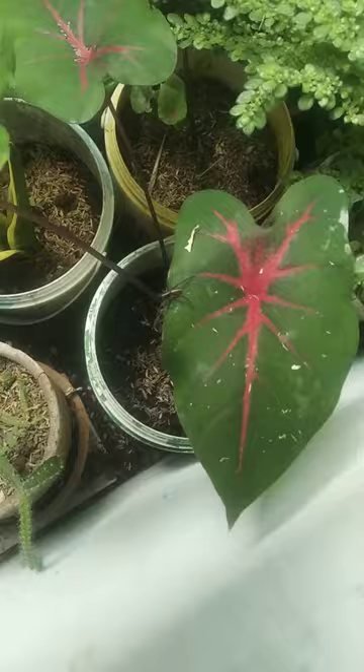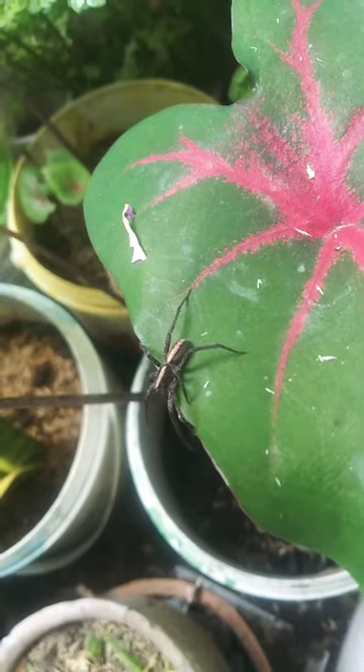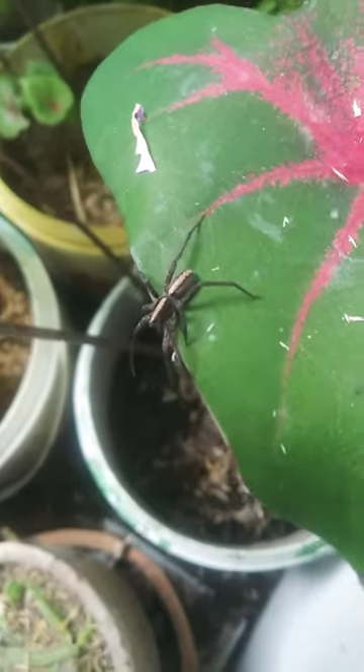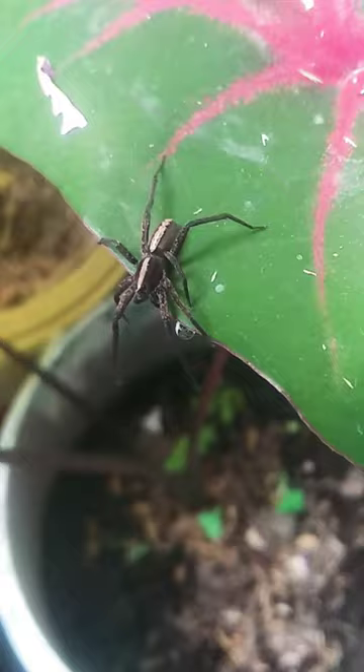Mommy put it in our flower and then we photographed it. It looks beautiful — it has black and white stripes.